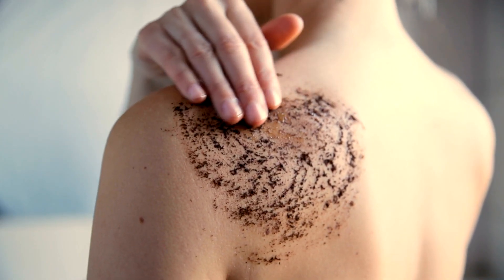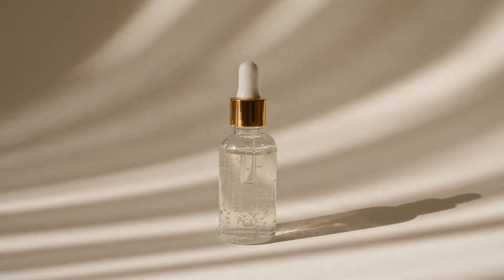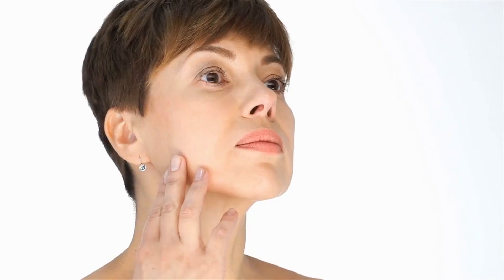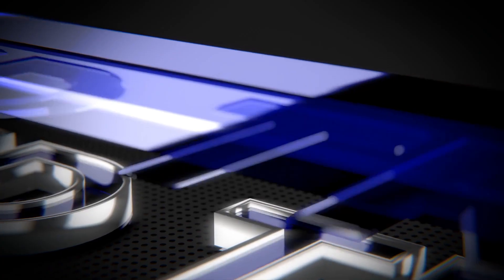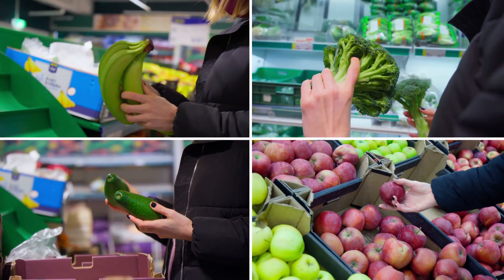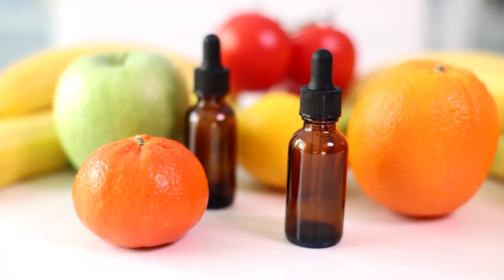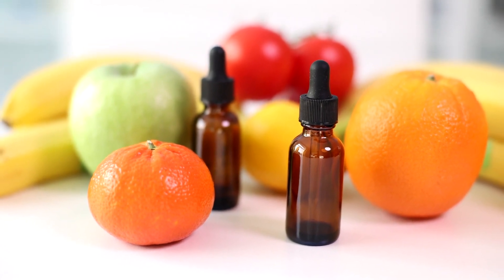Lifestyle Choices for Radiant Skin. Your skincare routine is just one piece of the puzzle when it comes to achieving a natural glow — your lifestyle choices play a significant role in the health of your skin. Balanced Diet: Consume a diet rich in fruits, vegetables, and whole grains. These foods are packed with vitamins and antioxidants that promote skin health.